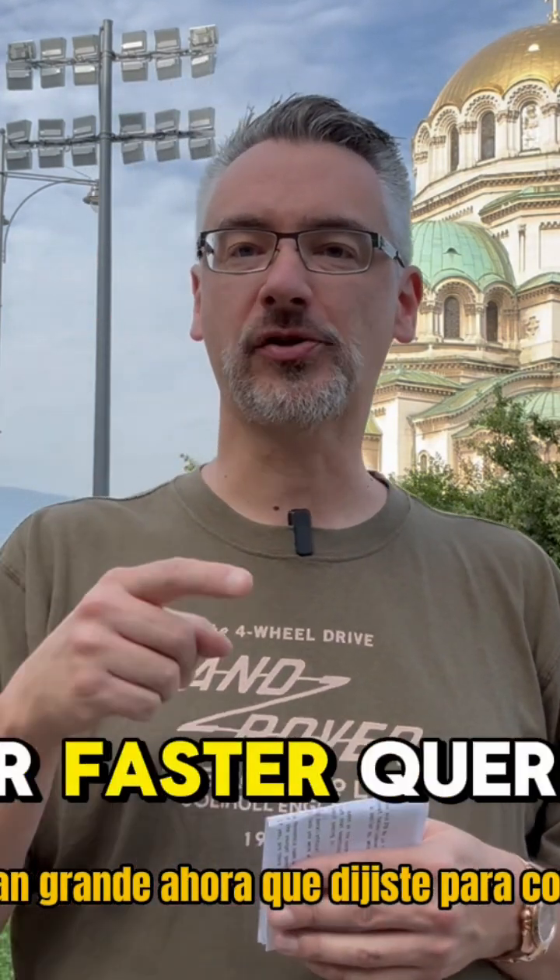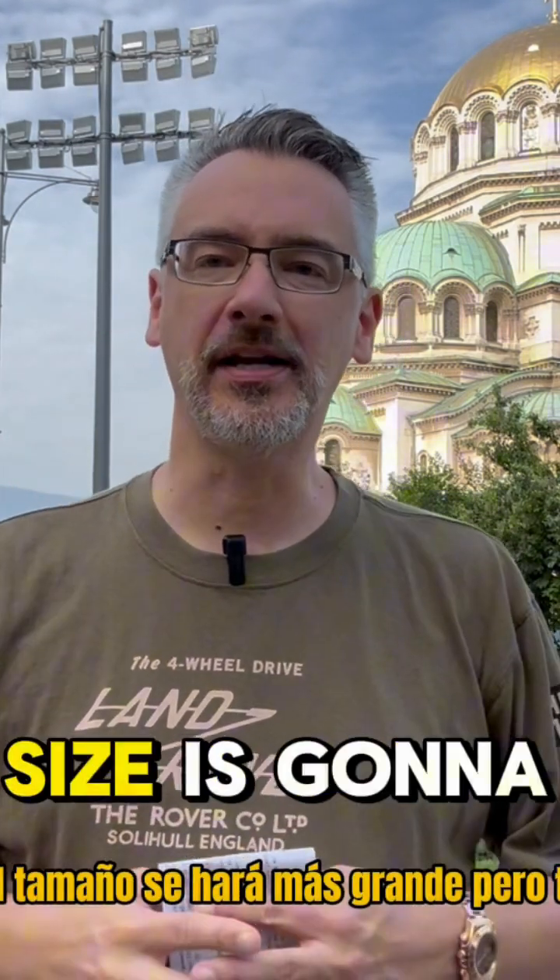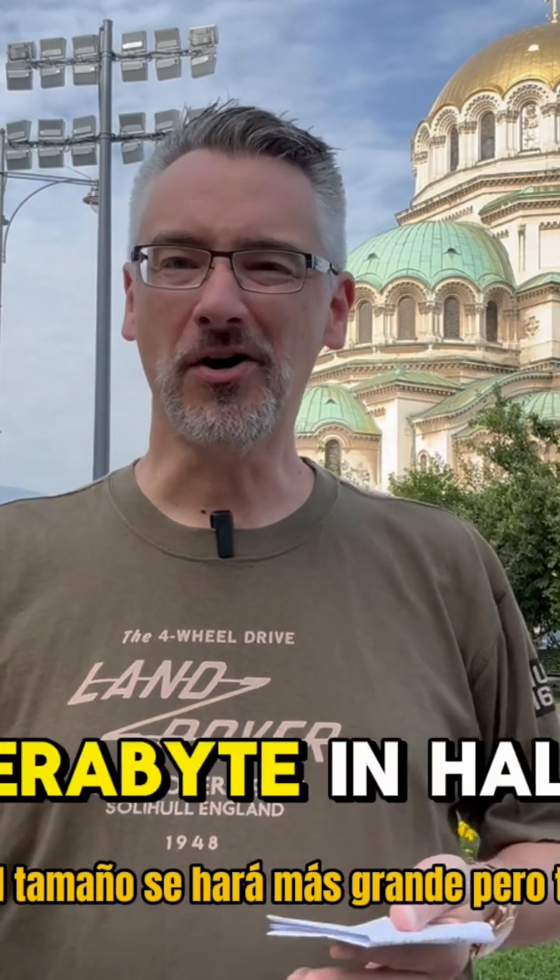Now, you did say for faster queries — the thing you'll want to think about is indexing the bejesus out of it, because after all, if it's not changing, indexes aren't going to hurt you that much. Sure, the size is going to become larger, but a terabyte and a half, really, it's not that big. Your laptop drive is probably larger than that.